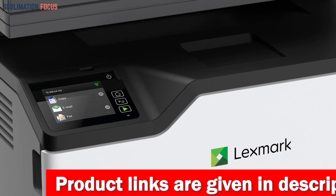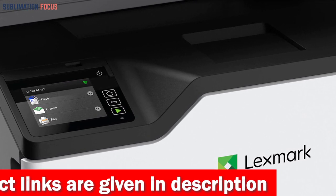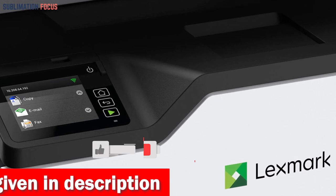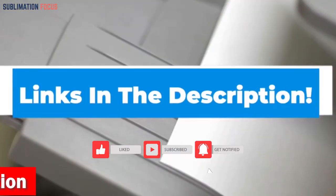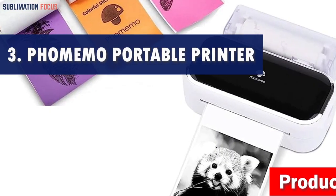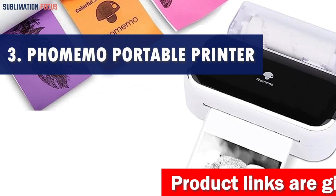The MC3326i is also an environmentally conscious choice, certified carbon neutral by Climate Impact Partners. With automatic two-sided printing and support for up to 100% recycled paper, you can reduce waste and minimize your ecological footprint. To get this printer right now, click the link in the description box below.